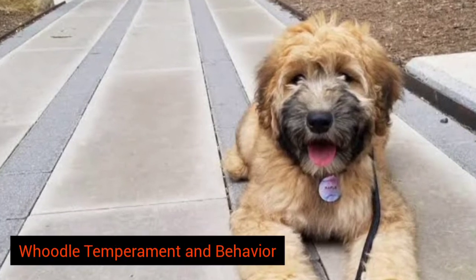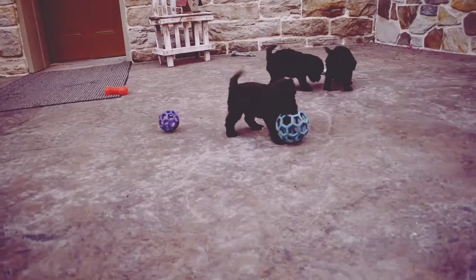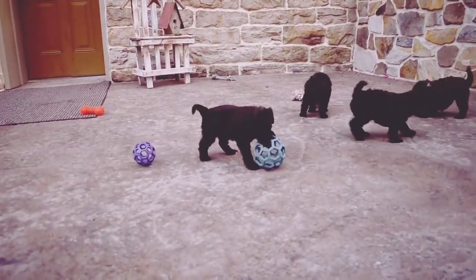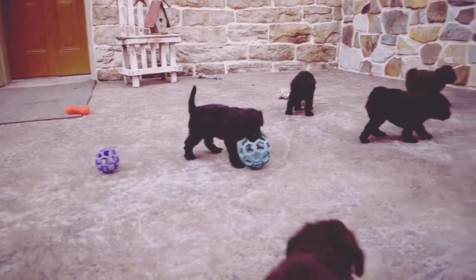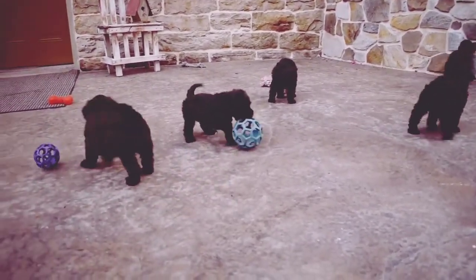Hoodle Temperament and Behavior. These dogs have a playful, goofy personality and an affectionate temperament. They love to run, jump, and play games with their families. In fact, they are well known for their energetic behavior.